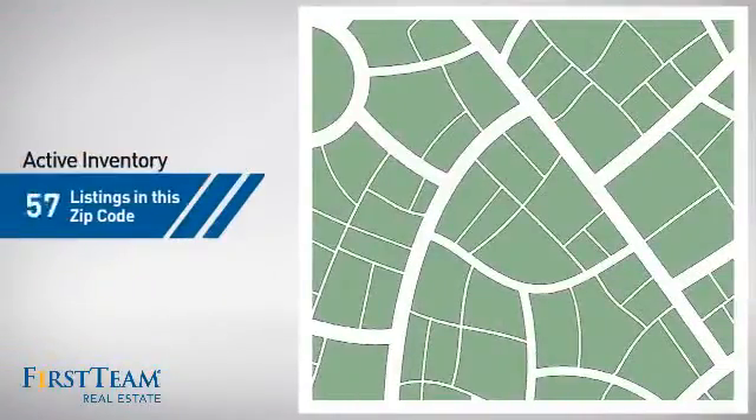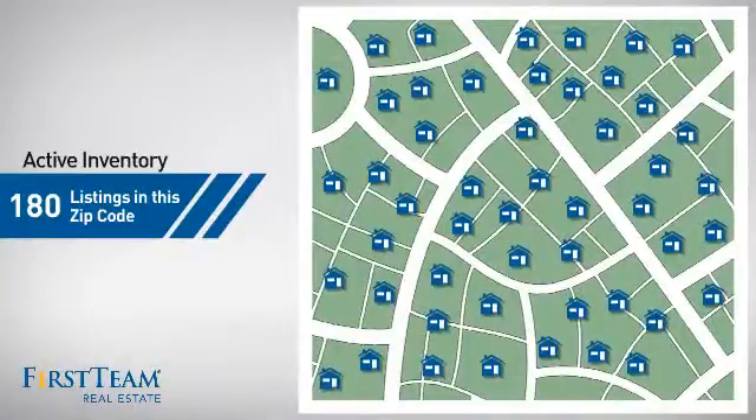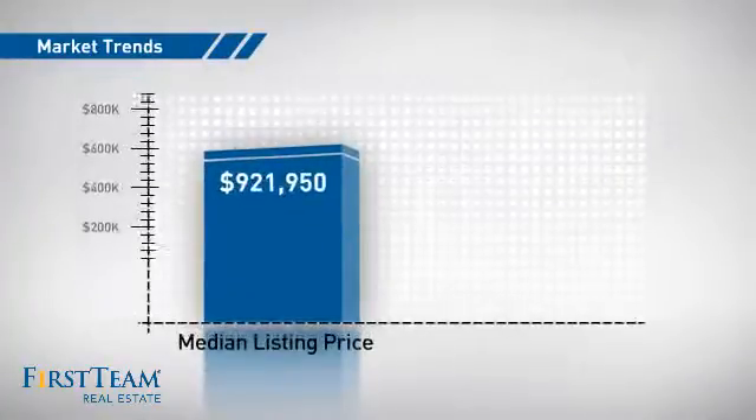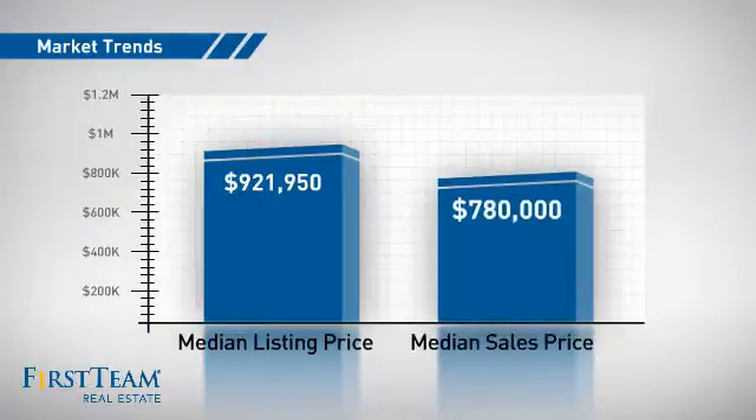Wondering how it stacks up against the competition? There are now 180 homes on the market within this zip code, with a median list price of just over $900,000 and a median sale price of just under $800,000.